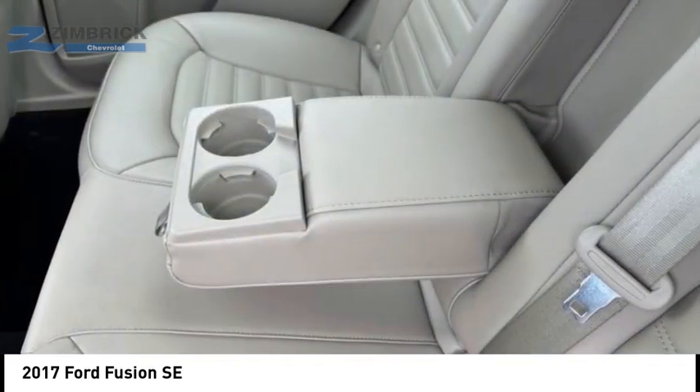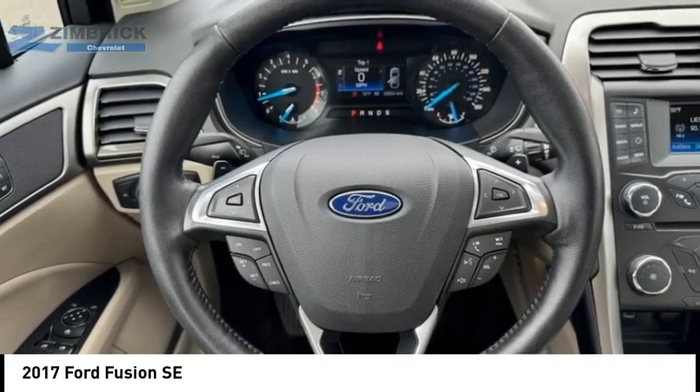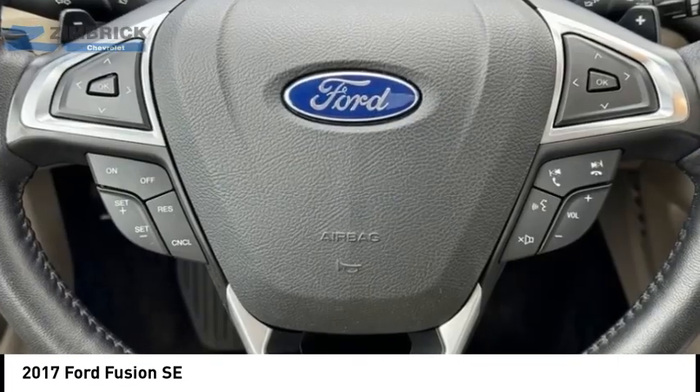Satellite communications, capless fuel filler system, audio, speed sensitive volume control. Come see the car for yourself.